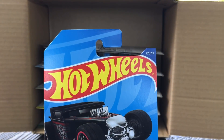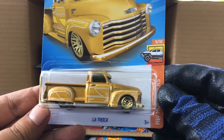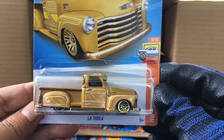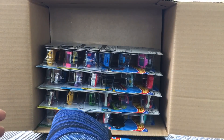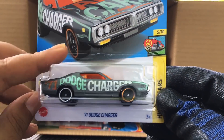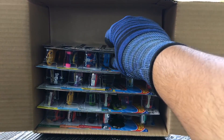From the previous case, the Bone Shaker — awesome. Also from the previous case, the Last Truck car in gold — nice. And from the previous case, the '71 Dodge Charger HW Art Cars — awesome.